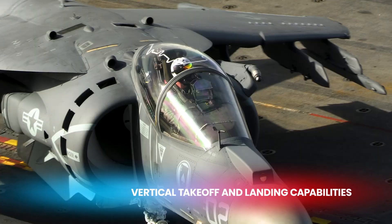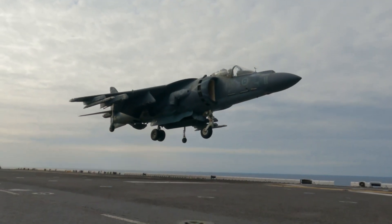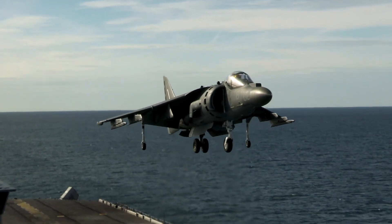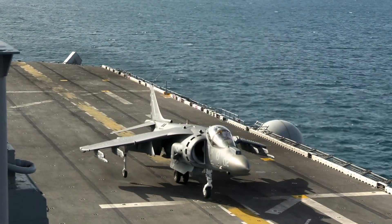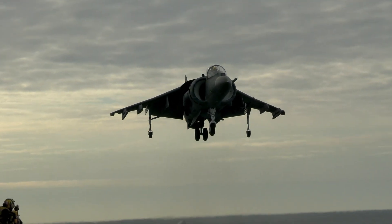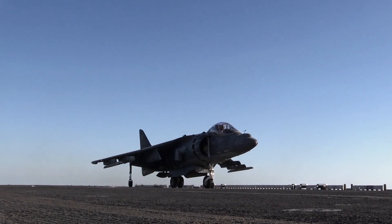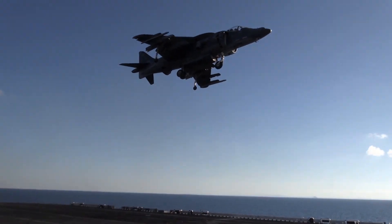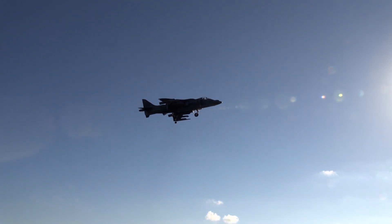One of the most remarkable features of both the AV-8B Harrier II and the F-35B Lightning II is their ability to perform vertical takeoffs and landings. The AV-8B Harrier II achieves this through its four vectorable nozzles, which direct thrust downward to lift the aircraft vertically. This capability allows it to operate from aircraft carriers and forward-deployed bases with limited runway space.